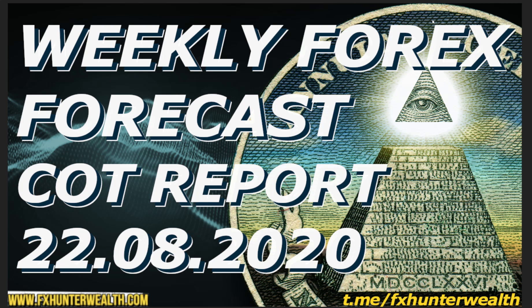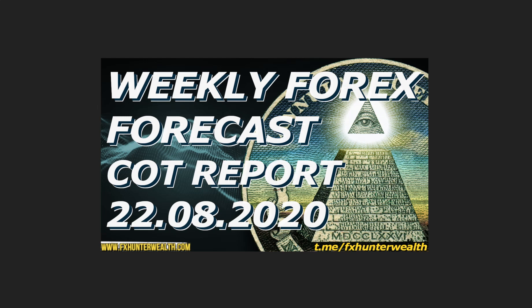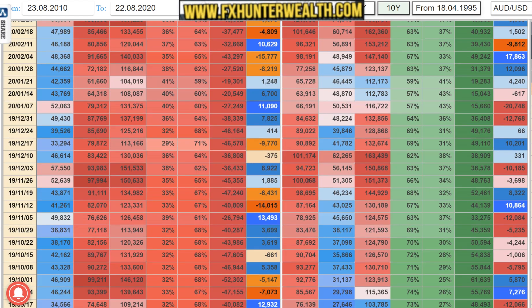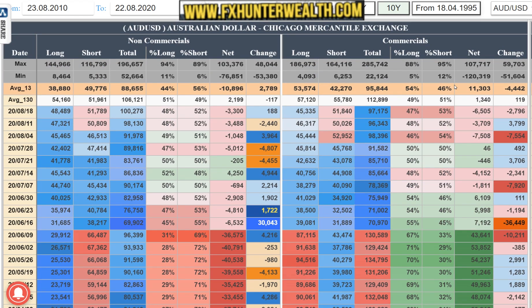Hello traders, welcome to the weekly forex forecast and the COT report for the 22nd of August. We will look at what's going on in the markets and how we can benefit from that. Let's start with the COT. Right now we are looking at the Aussie. You can find this COT on my website fxhunterwell.com under the top COT - all of this data is free for you.